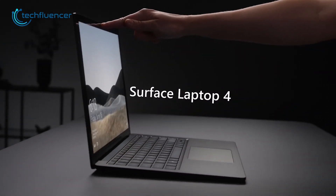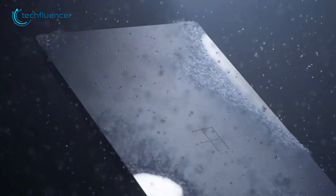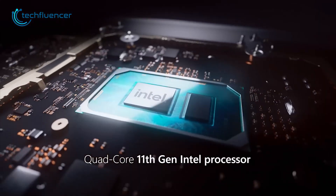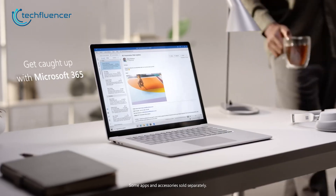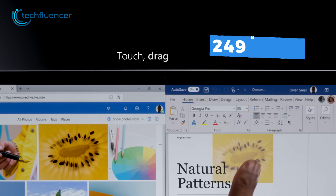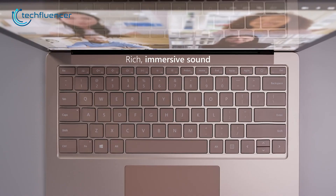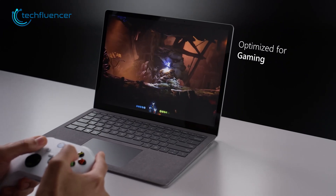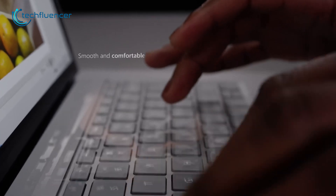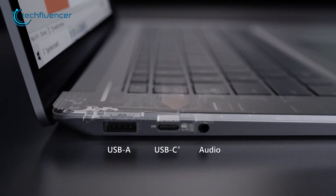Next, we have the Surface Laptop 4, which is a well-designed laptop by Microsoft with a clean and modern look. It is perfect for Windows app development, as it is powered by an 11th Gen Core i7 processor, which can pretty easily handle any demanding tasks. The 15-inch touchscreen display has a resolution of 2496x1664, ensuring vivid colors and clear visuals. The speakers also sound rich and immersive, making it a great laptop for media consumption. The keyboard is really comfortable to type on, and the large precision touchpad is really responsive and very easy to use.